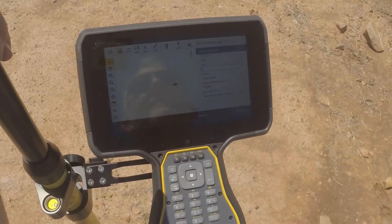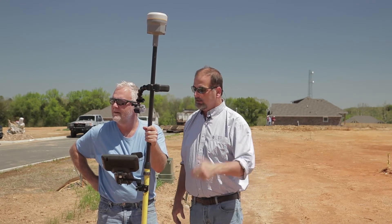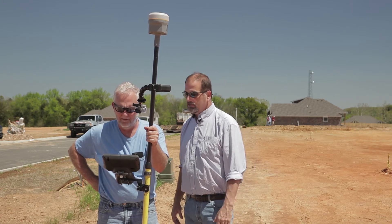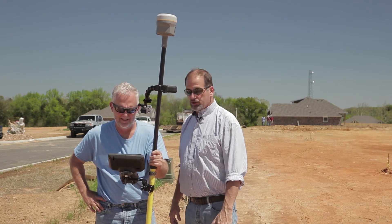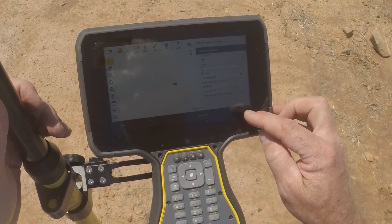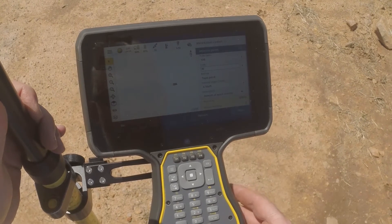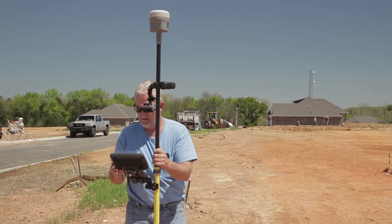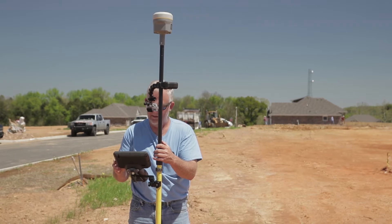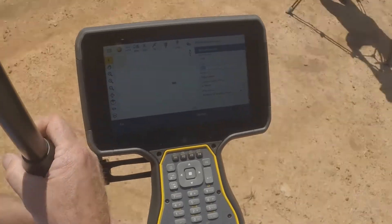We're here today with Tony Anderson from Anderson Surveying. Can you see the screen in the sunlight? For sure — it's very bright on a big sunny day. That's one of the big questions we keep getting asked: can you see it in sunlight? Apparently we can. We've got Texas 2018 loaded on this thing and we're going to take a few shots and see how it works.